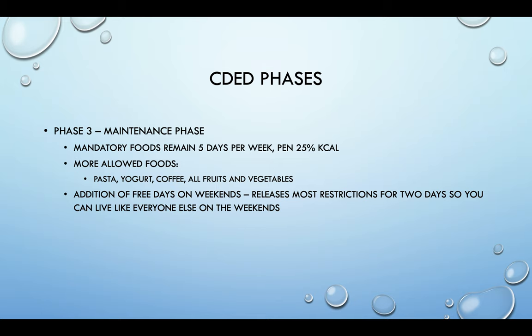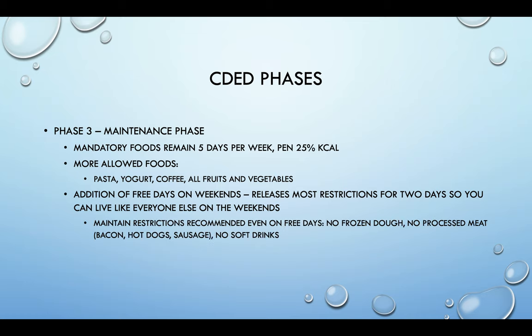In addition, there are free days. These free days are not binge days or cheat days — they are days where you can relax a little, enjoy breakfast with the family, or go out to eat at a restaurant. Most restrictions are taken away for these free days. However, restrictions that remain include no frozen doughs, no processed meats like bacon, hot dogs, or sausages, and no soft drinks. That said, if you want bacon on Christmas morning once a year, that's okay. On free days you may have bread, dairy, wine or beer, cocoa powder, red meat, regular pancakes, and more. One restaurant meal per day is allowed.